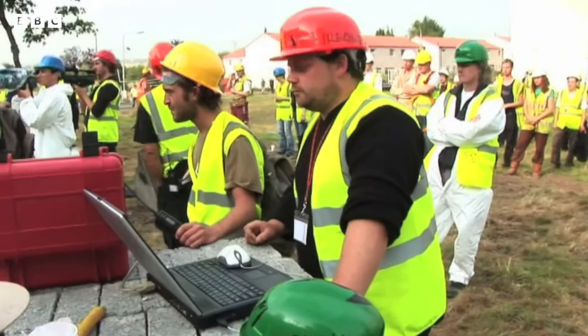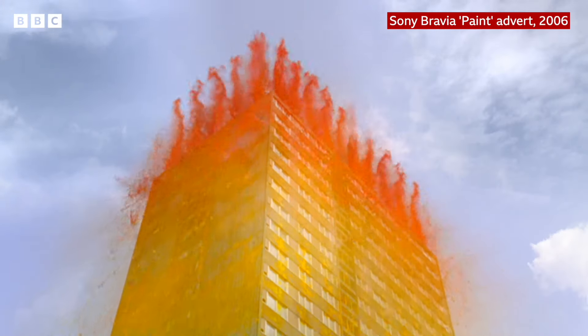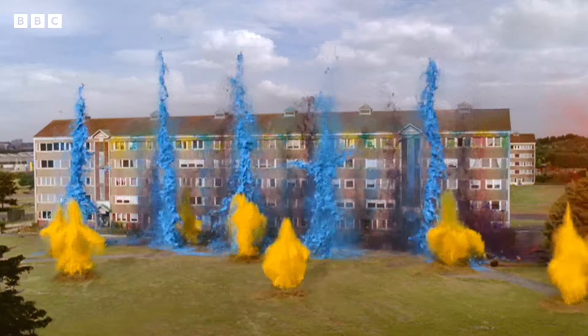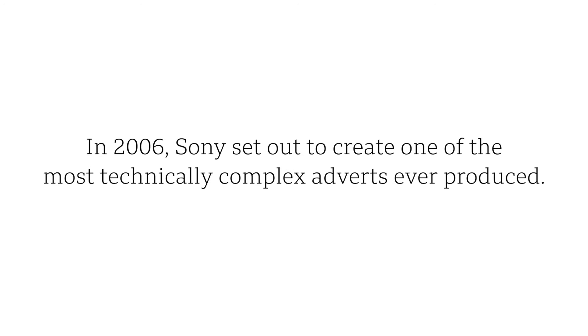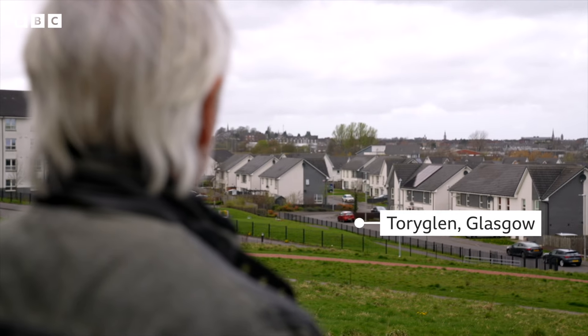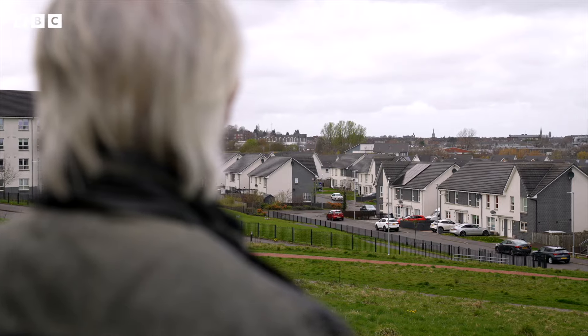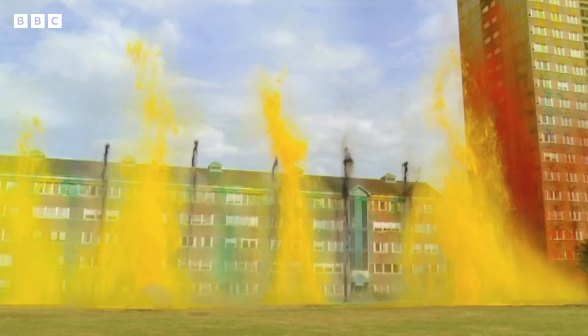Firing in three, two, one. Where I am now is where the Sony Bravia advert was filmed. They searched all over Europe and then found this estate in Torrey Glen. It was ideal because there were derelict buildings about to be pulled down, so it didn't matter that we exploded paint all over them and they ended up all multicoloured.